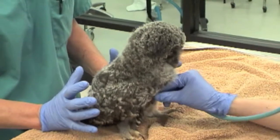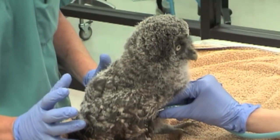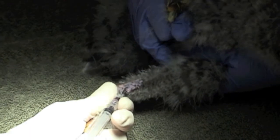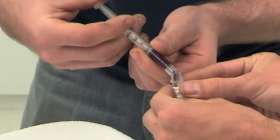What we do in the pre-return exam is we look at its body condition, we look at all of its feathers, we listen to its breathing and its heart rate, and we take blood to make sure that everything is okay and for the researchers.